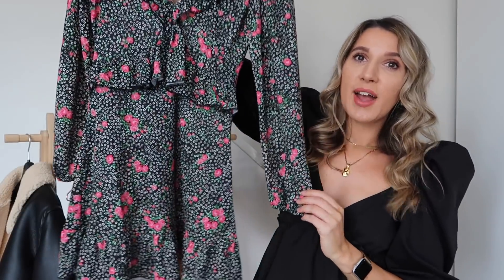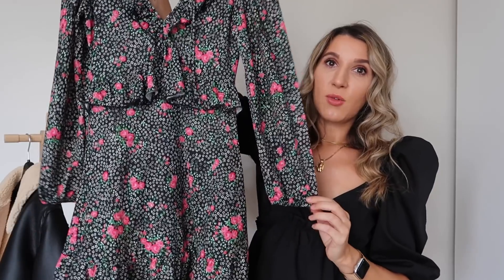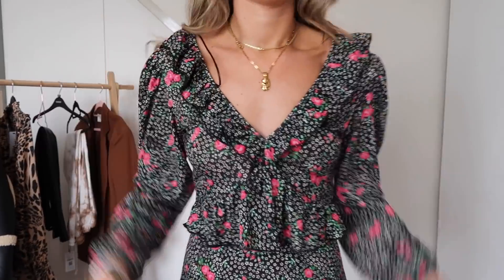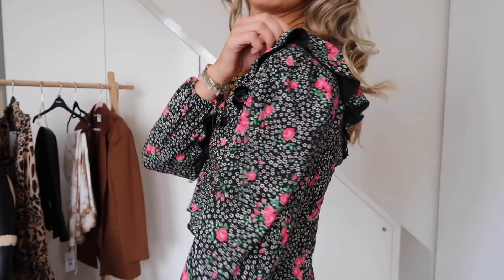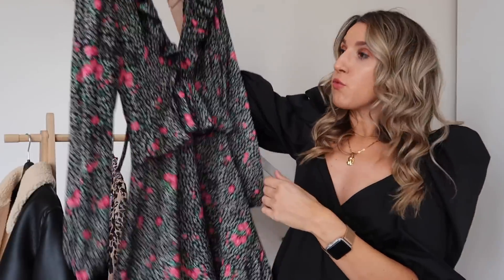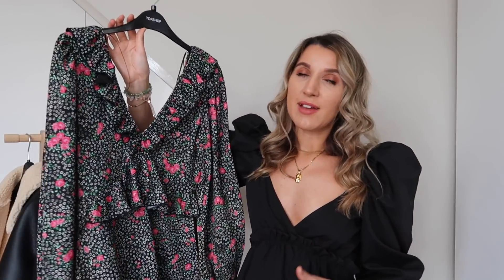Moving on to a cute little dress — I really love this. Because it's long-sleeved it's a little more versatile and you can take it into autumn. It has a really pretty floral print, a ruffle detail on the front, ties up at the top, a little ruffle peplum detail, and a ruffle hem. It's quite thin but great for now with bare legs and a chunky Chelsea boot. You could also pair it with a black tie.